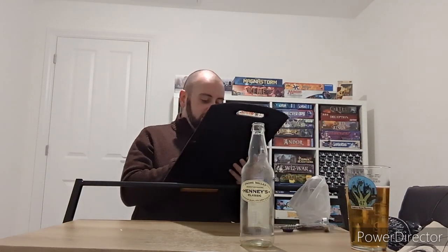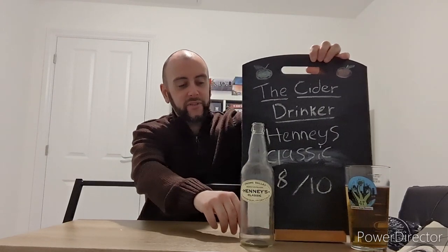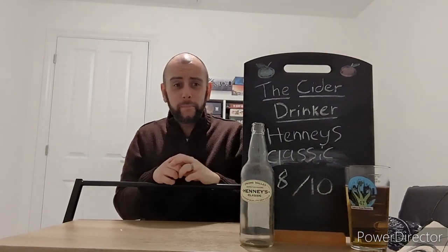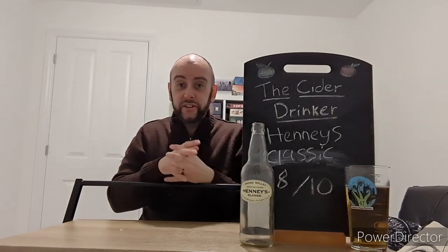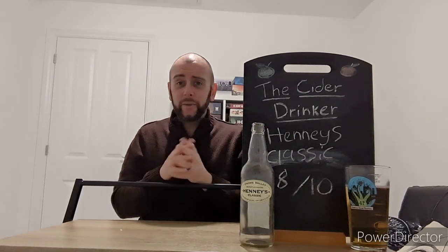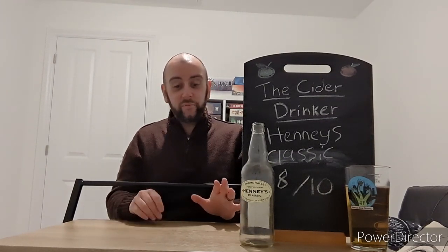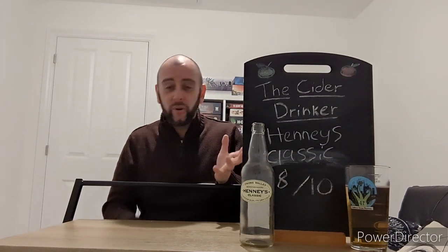I would say definitely keep an eye out for this one. I am going to give Henney's Classic Dry Cider a very well-deserved 8 out of 10. If you're in the supermarket — probably Sainsbury's, probably Morrison's maybe — it's normally those sorts of supermarkets you get Henney's in now. If you do spot this and you've never tried it, I would definitely say give it a go. Along with most of the rest of their range, they've been pretty good. There has been one exception — their Autumn Gold, which you don't really see anymore.